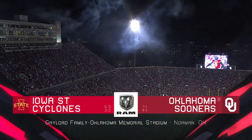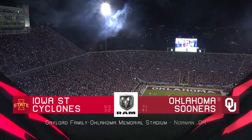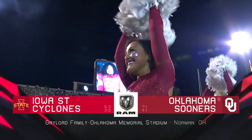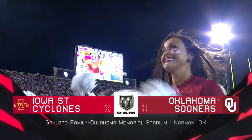The number one home field advantage in college football over the last two decades has been right here at Memorial Stadium. Oklahoma and Iowa State are ready to go. Oklahoma under Lincoln Riley is 16-1 in this stadium, with the one blemish being the last time Iowa State came to town.